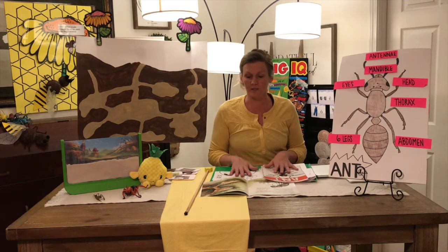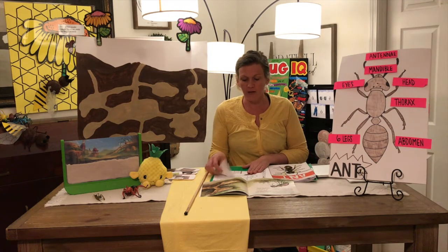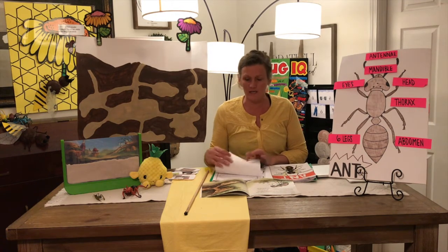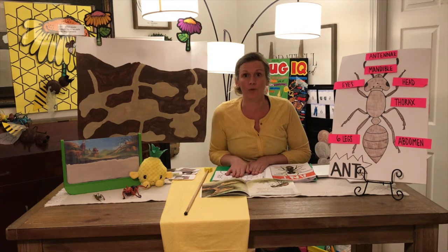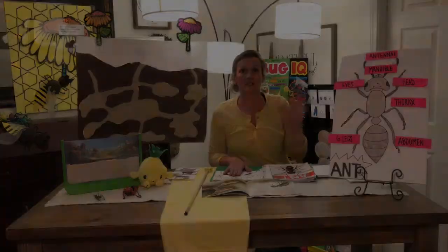So what you're going to do now is find your life cycle of your ant, color it, cut it, and glue it. Thanks, and I'll see you soon!